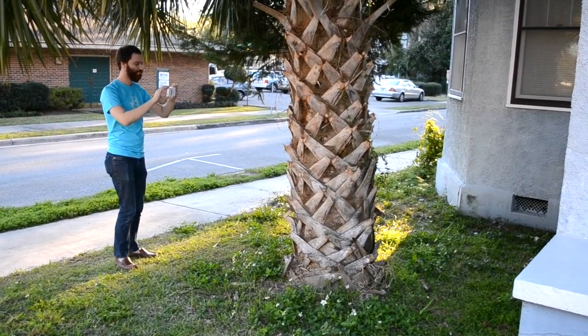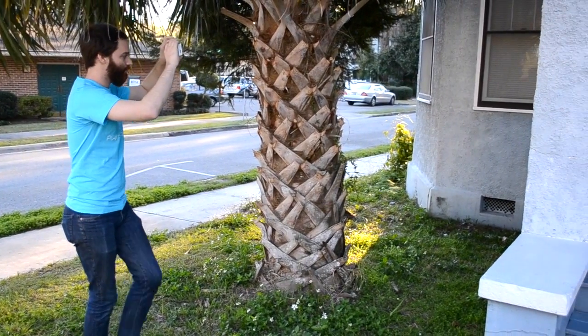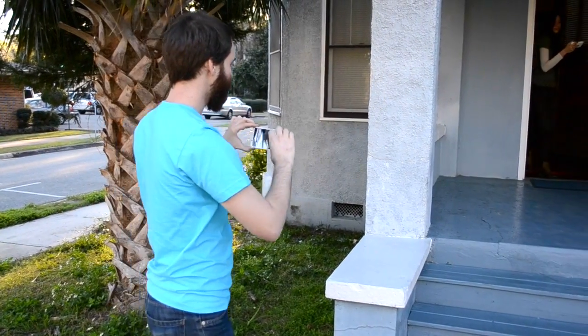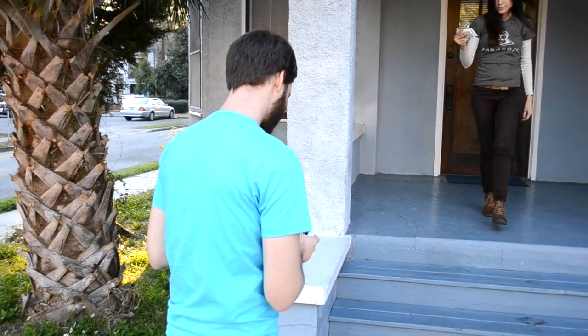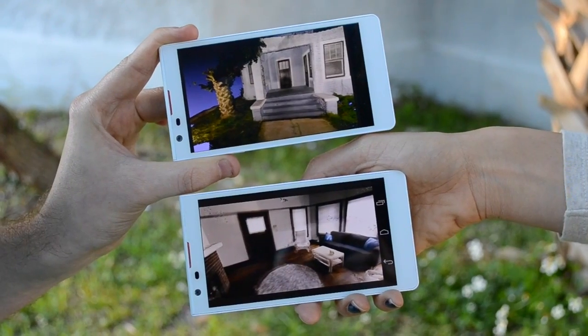Not only will you be able to create a realistic 3D model of your space with free range of motion, but you can do it collaboratively. Multiple people can scan different parts of the same space and join their data to produce beautiful, accurate 3D models.